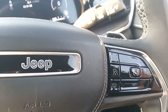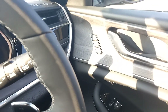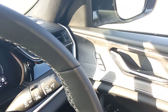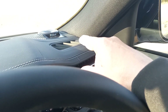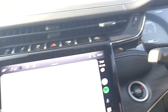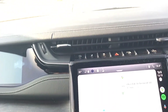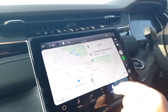On the door you'll notice two memory settings for the driver's seat, which is obviously electric, as is the passenger seat. One of the highlights of the Overland and Summit Reserve models is the incredibly powerful upgraded McIntosh sound system — really something special, something that gives you more than everything you'd want.